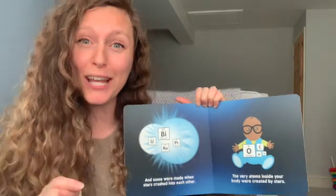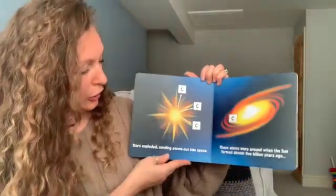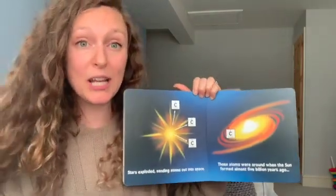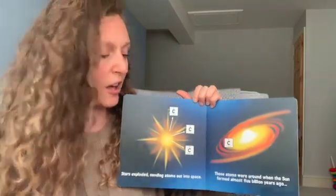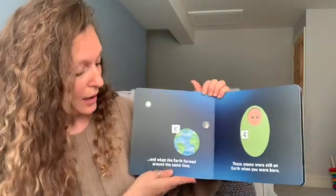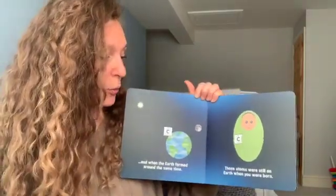The very atoms inside your body were created by stars. Stars exploded, sending atoms out into space. Those atoms were around when the sun formed almost five billion years ago, and when Earth formed around the same time. Those atoms were still on Earth when you were born.